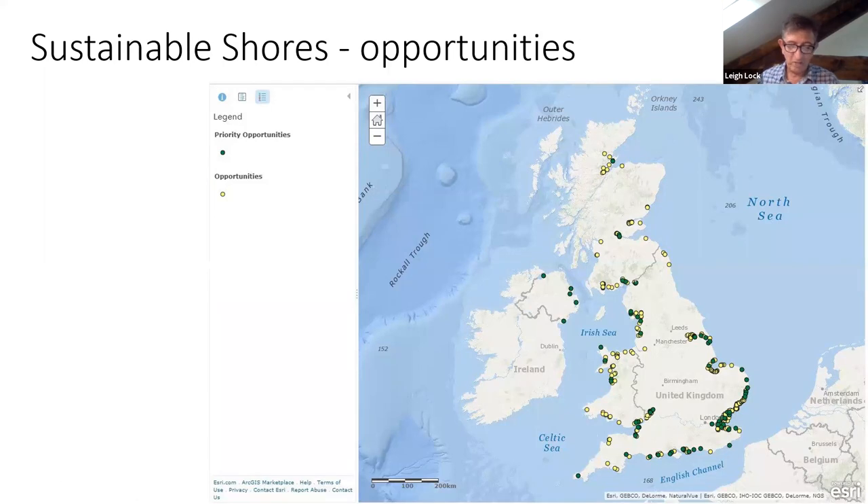The RSPB completed a report called Sustainable Shores in 2018, reviewing the status of coastal habitats in the UK. This highlighted huge past losses since the Second World War, poor quality of remaining habitats, and predicted further losses of 3,000 hectares of coastal habitat by 2050 due to climate change, sea level rise and increased coastal erosion. Factoring in increasing recreational pressure — 10% of recreational activity is occurring on 0.6% of the land area in this coastal strip — the value of those habitats is further diminished. However, the Sustainable Shores report also highlighted opportunities for coastal habitat creation, supported by current management policies — over 30,000 hectares of opportunity, with 13,000 particularly high priority, concentrated between the Humber and the Thames but with opportunities throughout the UK.